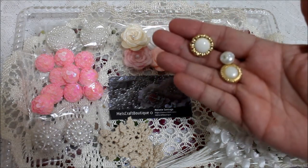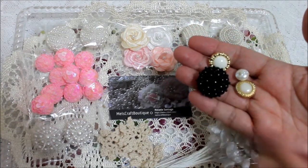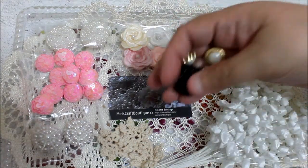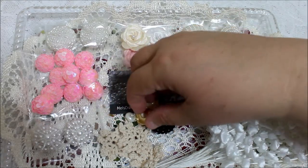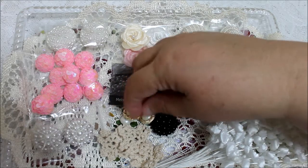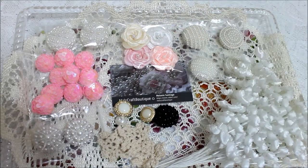Three of them look vintage, and this other one in black is a very fancy one. I've been thinking I might start working with a little bit of black, because I usually stick to light colors. So this store is Mel's Craft Boutique.